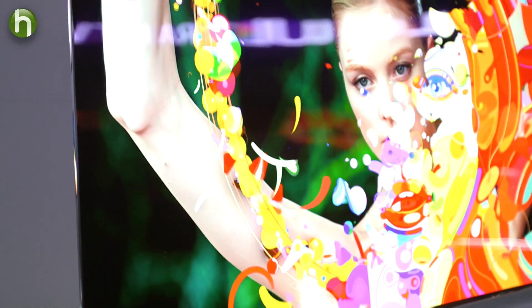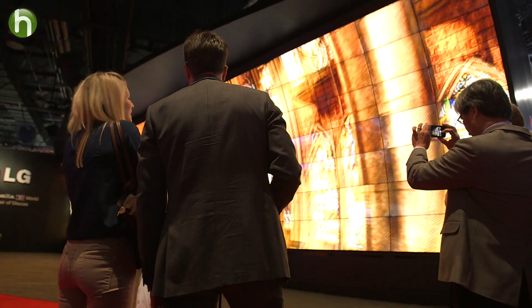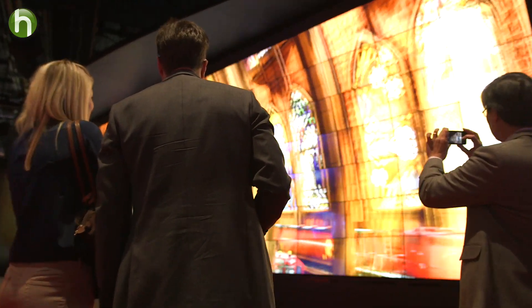Where 4K really pays off is with bigger TVs, the 55 inch and larger category. The bigger your panel is, the more important it is to have all those additional dots or pixels so that it looks as great as it possibly can. TV experts have long recommended buying the biggest HD TV you can afford so all that definition doesn't go to waste.